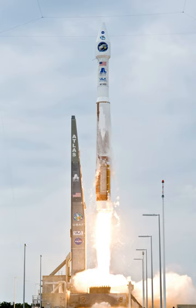Atlas V is an expendable launch system in the Atlas rocket family. It was formerly operated by Lockheed Martin and is now operated by United Launch Alliance, a joint venture with Boeing. Each Atlas V rocket uses a Russian-built RD-180 engine burning kerosene and liquid oxygen to power its first stage, and an American-built RL-10 engine burning liquid hydrogen and liquid oxygen to power its Centaur upper stage. The RD-180 engines are provided by RD Amros, while Aerojet Rocketdyne provides both the RL-10 engines and the strap-on boosters used in some configurations.